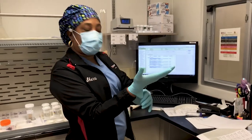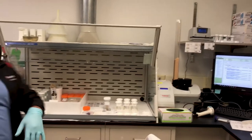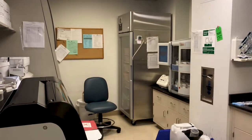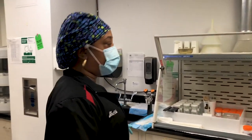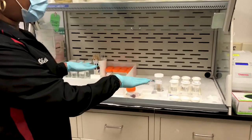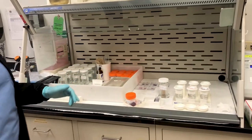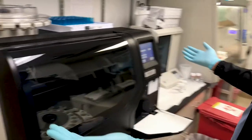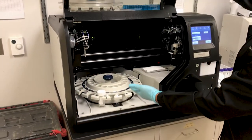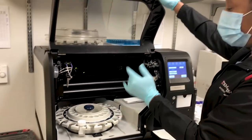Welcome to the cytology department. This area is known as the prep area — this is where we prep all the specimens once our techs go down for our FNAs. Sherry is getting ready to prepare some specimens. We also have a brand new ThinPrep processor here, which can process up to 20 ThinPrep slides at one time.